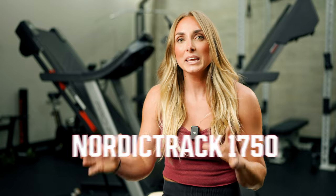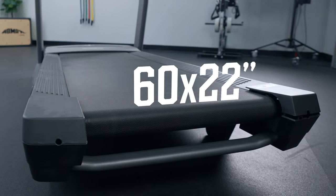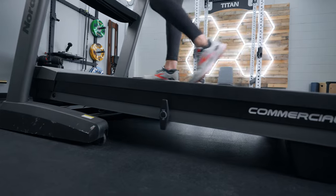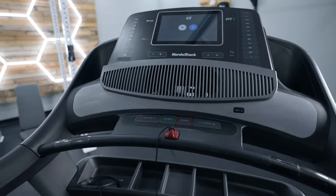First off is the best treadmill overall, and that is the NordicTrack 1750. We love using this treadmill with the iFit programming — personally, this is probably one of my favorite treadmills, especially the newer version. It comes with a 22 by 60-inch belt deck. It has a 3.5 CHP motor, so you're not going to have to worry about any components burning out over time. It's going to be able to handle all of the walking, running, and sprinting that you throw at it.